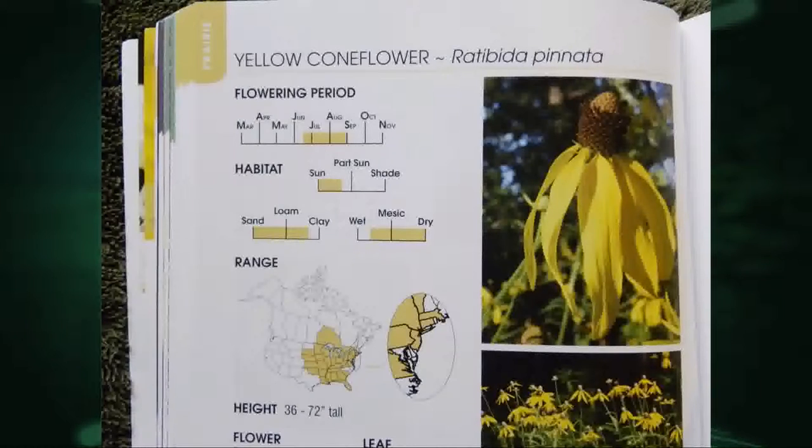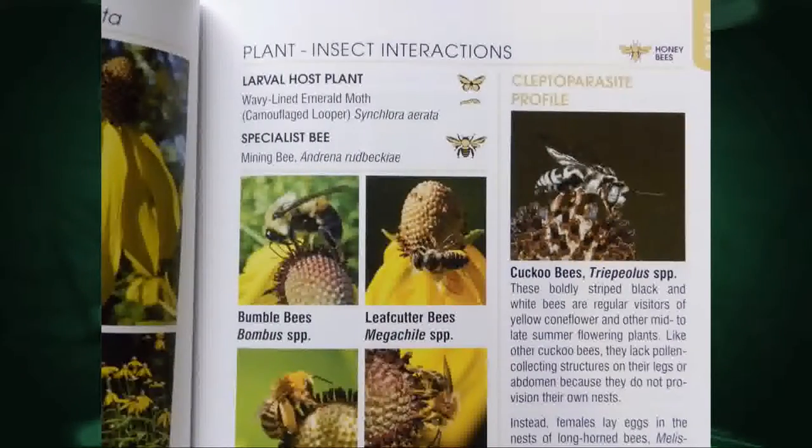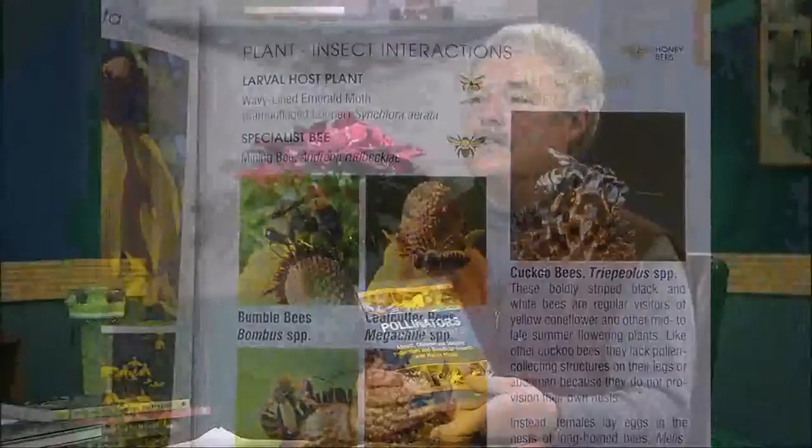Here's an example of one — a yellow coneflower, a native plant — when it blooms, where it grows, some of the cultural things, and then the next page about whether it hosts larvae, which is important, and some of the pollinators like the bees, with some in-depth information. Really good information — just a lot packed in there.